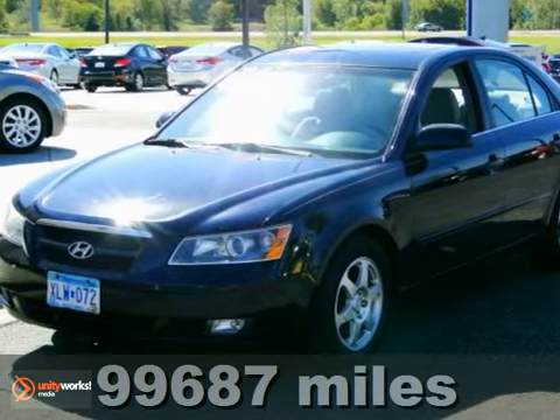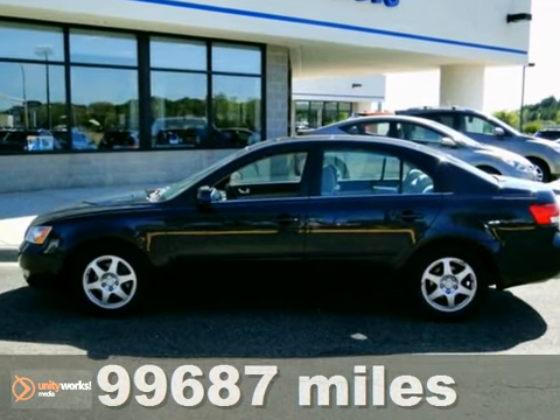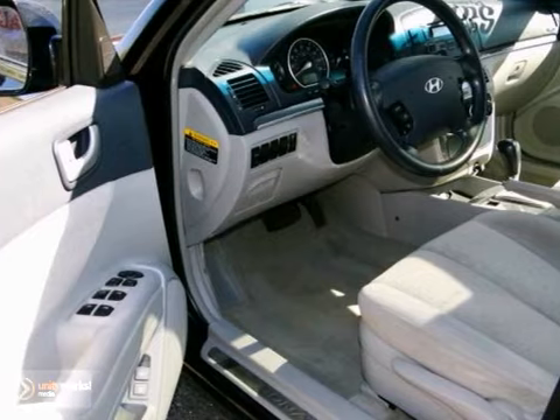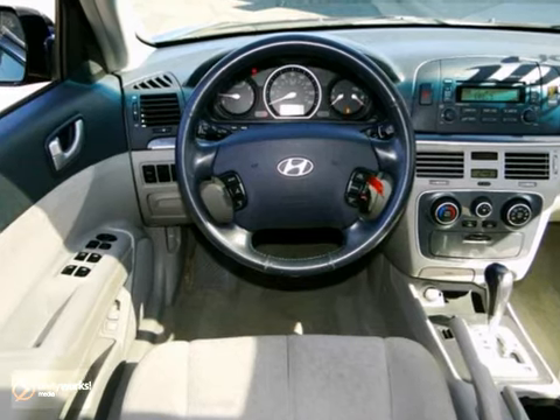Here's a 2006 Hyundai Sonata. Hyundai is known for incredible value, but let this Sonata surprise you with luxury touches. It features a CD MP3 player, air conditioning, and power heated mirrors, power windows, and central locking with keyless remote.